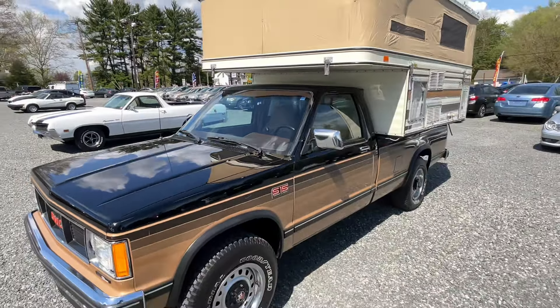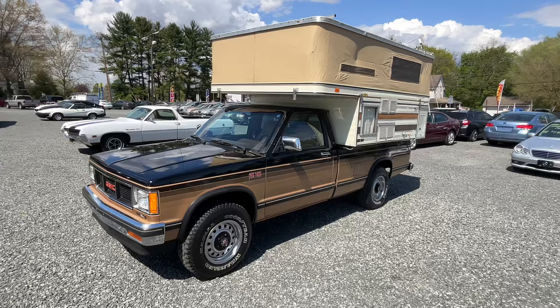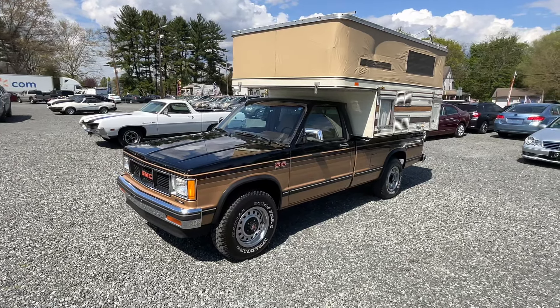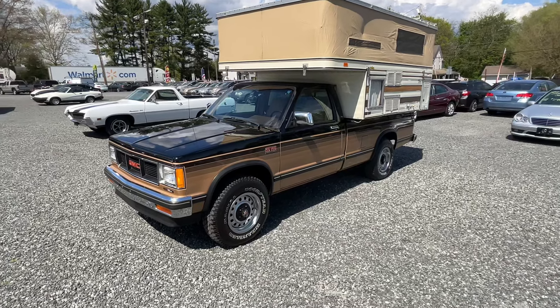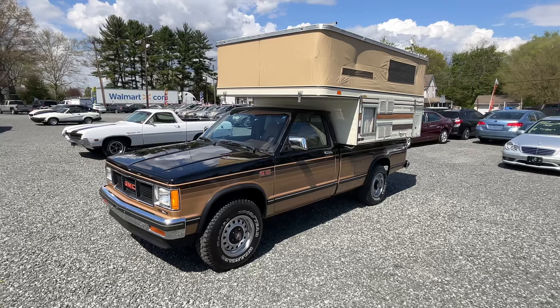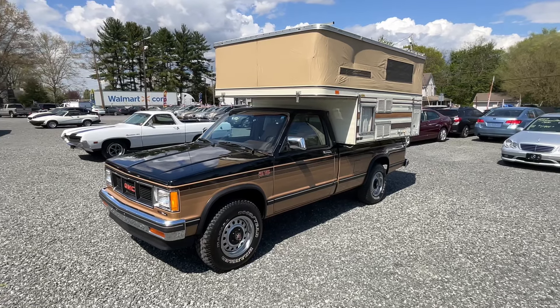Check out the pictures on the website — I show it with the camper top down and everything so you can get a good idea. It fits in our garage bay, so it's easy to work on. You can still get it inside, still get it on a lift and everything.